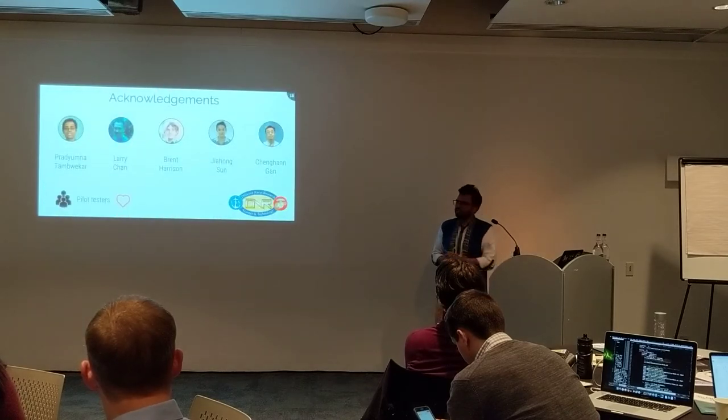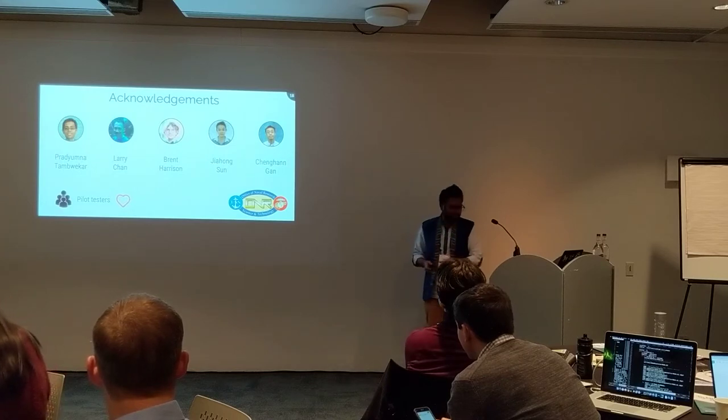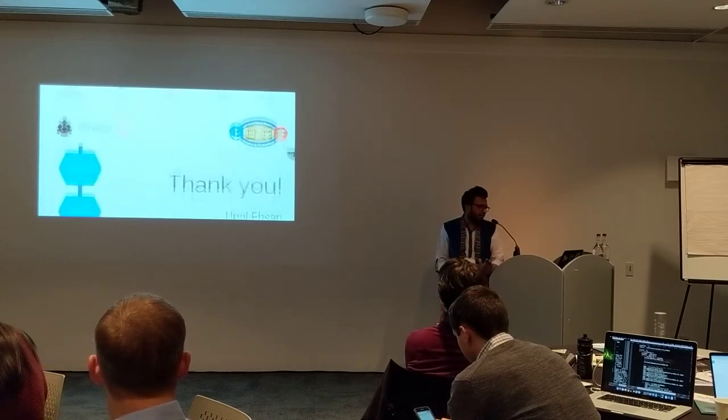This kind of work doesn't get done alone. We have amazing lab mates, mentors, 10,000 pilot testers who were patient, and the funding agencies. Thank you so much for your time.